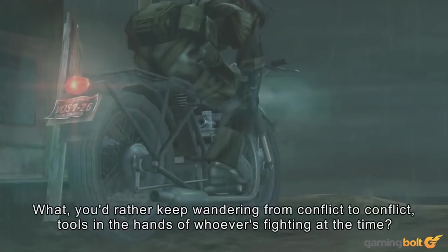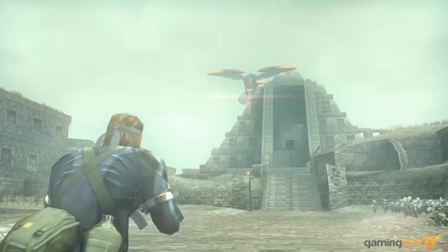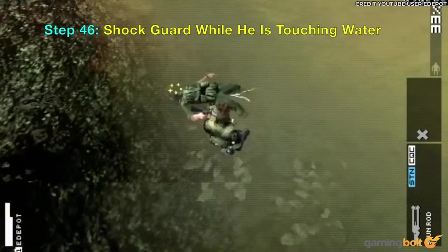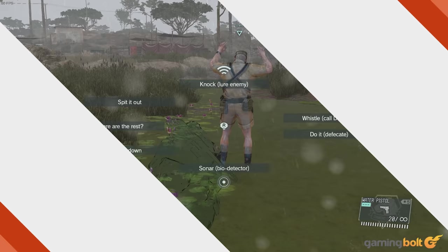Electrocuting enemies in water — Metal Gear Solid: Peace Walker. Even on the PlayStation Portable, Kojima Productions incorporated several nuanced details, right down to the number of different ways to knock out guards. In Peace Walker, if a guard is in a body of water, you can use a teaser to electrocute and knock them out from a distance. They don't drown though, nor does Big Boss get shocked if he's in the water, because even the PSP has its limits.